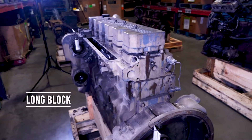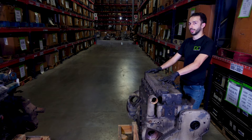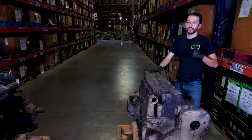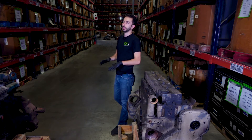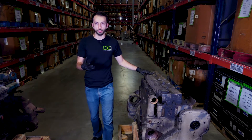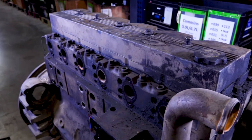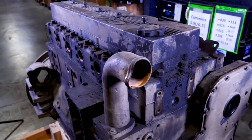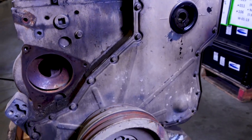Next, let's move on to the long block. A long block is basically a short block but with cylinder heads. A long block adds heads, camshaft, and a valve train. There are a lot of components that can be included or not included with a long block, such as valve covers, intake manifold, exhaust manifold, pickup tube, oil pan, oil cooler, flywheel housing, etc.